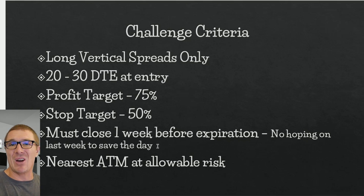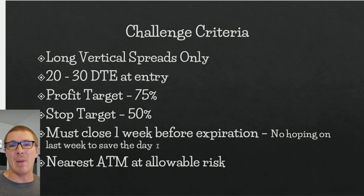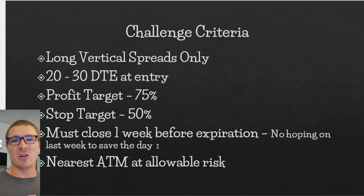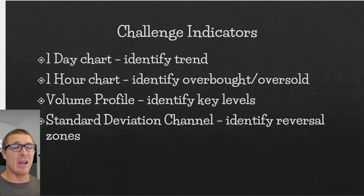Profit target is 75%, stop target is 50%, and I must close one week before expiration. If that final week arrives and neither target has been hit, I'll close it at whatever the amount is, because inside that last week one wrong move can kill the trade. You may be able to salvage some capital by closing early. As noted in the blog post, at eight or nine days to expiration if it's profitable I'll probably close it, because several trades went profitable at nine days then turned into losers by day seven.